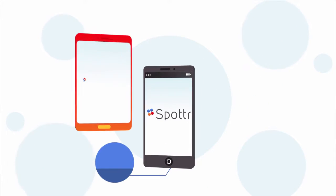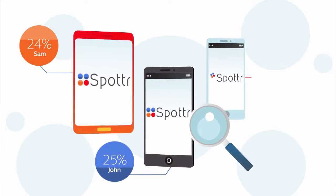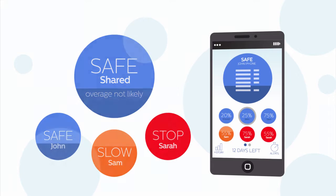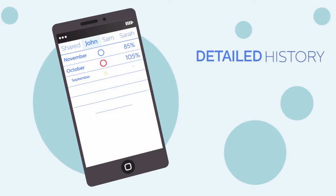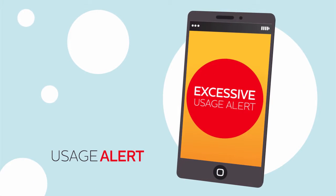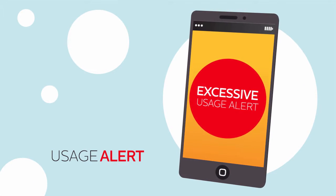Spotter analyzes how much data your group has used and how much you have left, predicting when you'll go over, showing who's used what, and providing daily quotas and usage alerts. We've also included a detailed history to keep your phone company in check and an excessive usage alert that lets you know immediately if you start to use too much data.